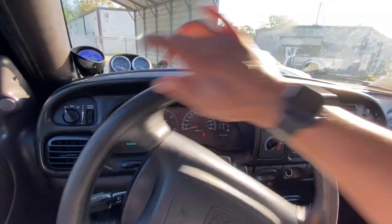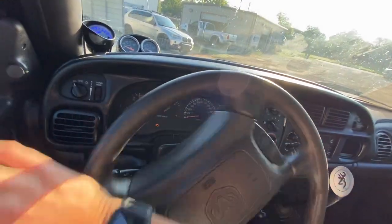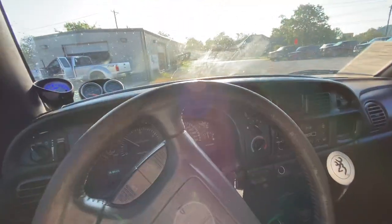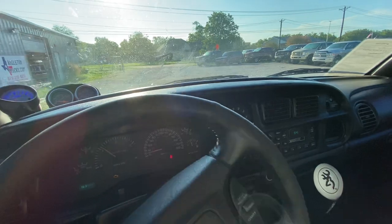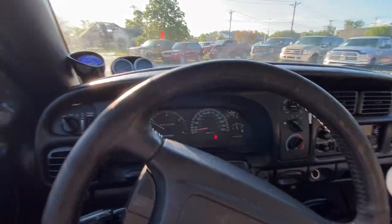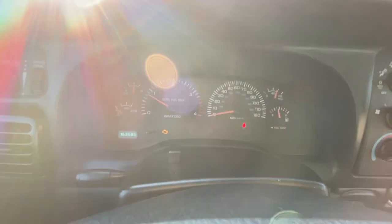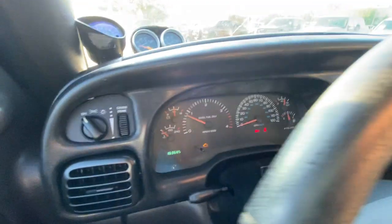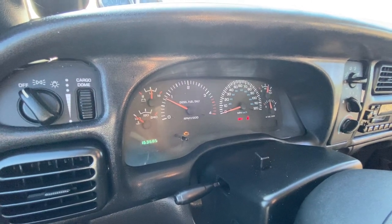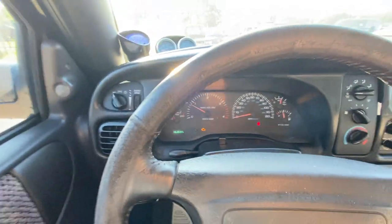All the way to the right and up will be reverse. Runs super smooth — no drivability issues at all, it's actually pretty fun to drive. That was a cold start so we'll let it get up to operating temp as we do our walk around.